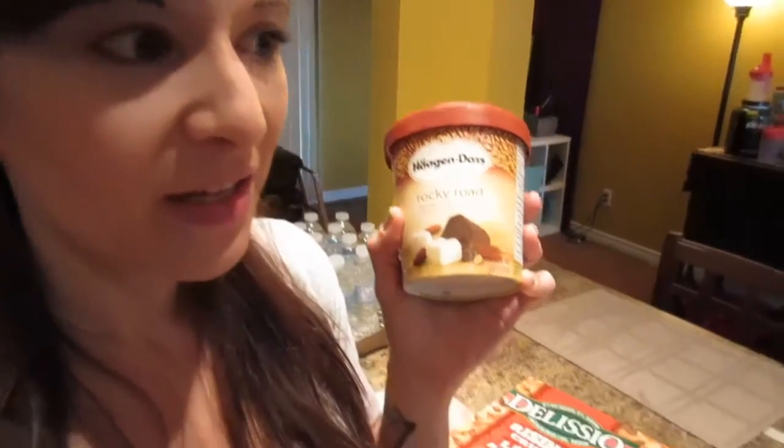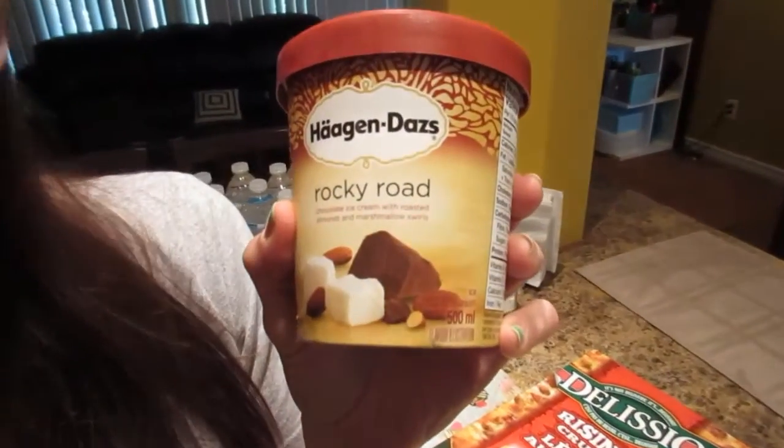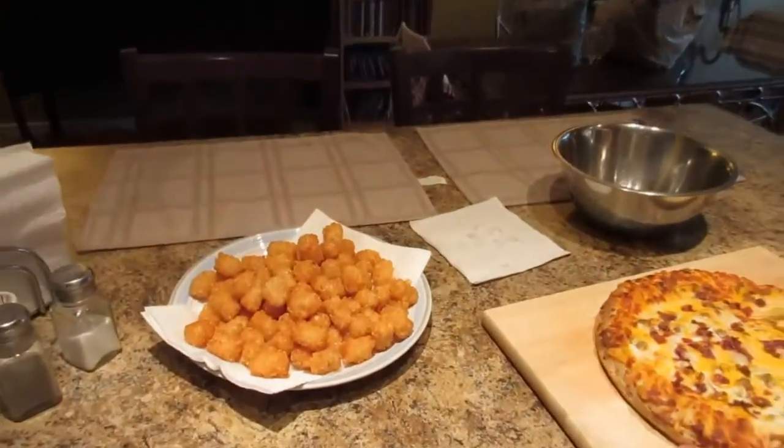For dessert we are going to have Rocky Road ice cream. This is something I've been craving for about a year now but I've not had it, so I'm really excited. This is Haagen-Dazs Rocky Road — it's chocolate ice cream with roasted almonds and marshmallow swirls. I can't wait to eat it. We also are frying up some tater tots and some chicken strips. We've got tots!